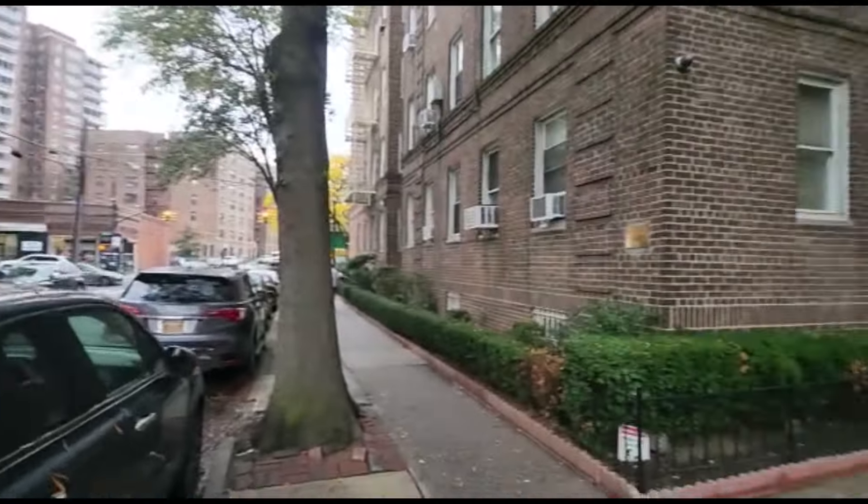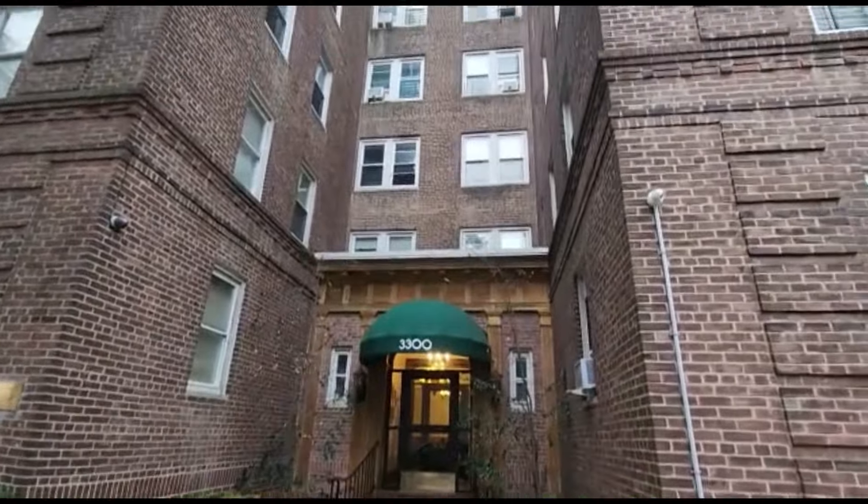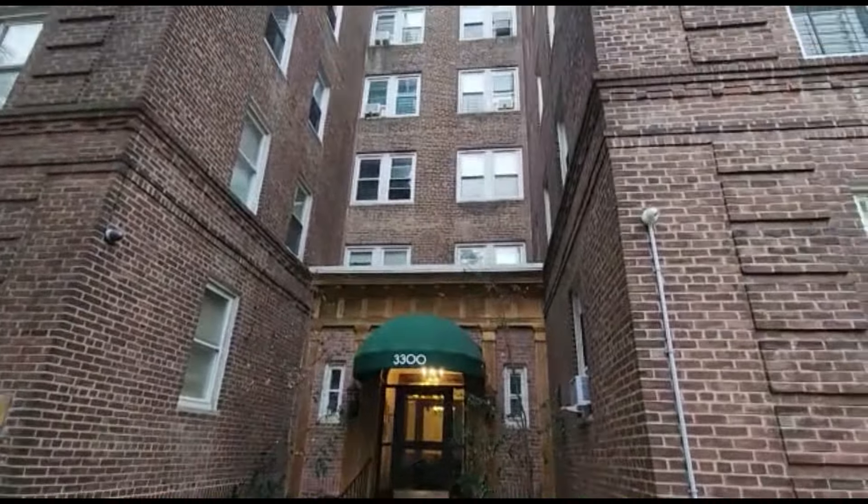Welcome to 3300 Netherland Avenue, a beautiful building in Central Riverdale, right off of 235th, around the corner from Johnson Avenue.